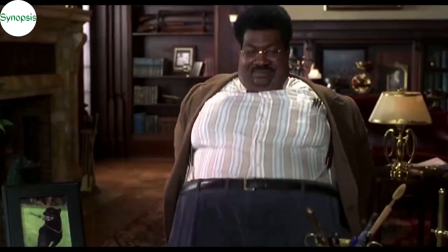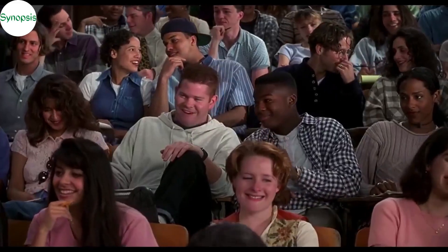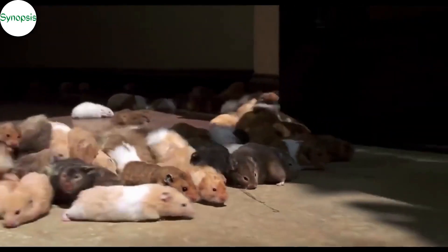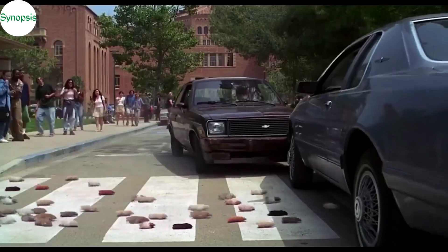The story revolves around an overweight and clumsy science professor named Sherman Klump. He is well-liked by his students and peers, but his clumsiness gets him into a lot of trouble. One morning, he walks to his work at Wellman College to see it being overrun by more than 5,000 hamsters. The infestation grows so bad that the rodents start getting inside people's pants and into their sandwiches, causing chaos everywhere.